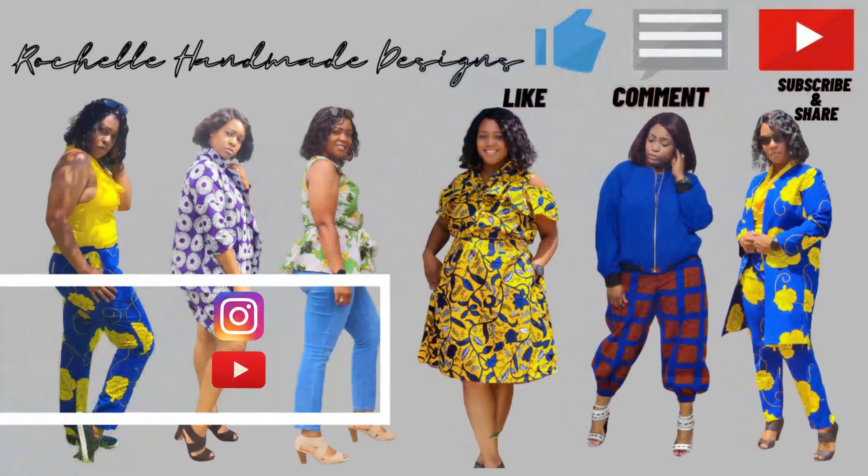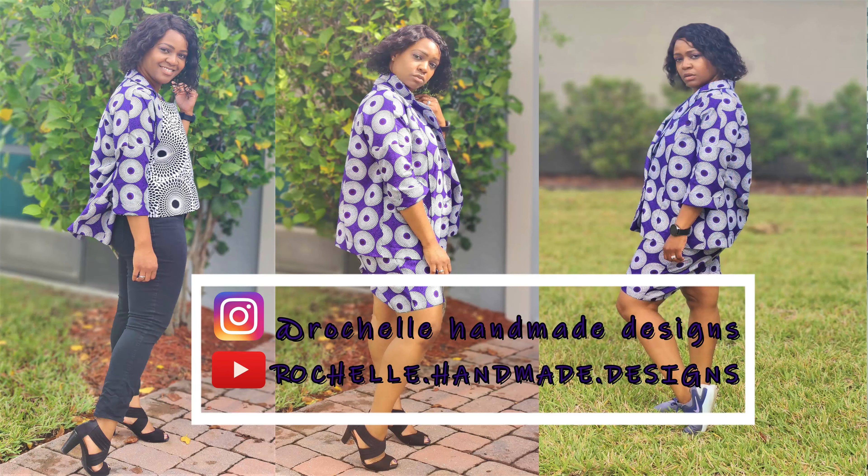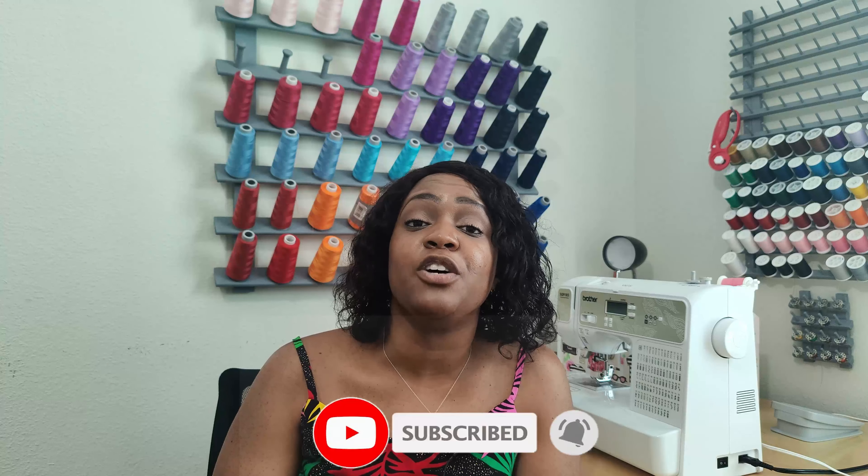Hey everyone, welcome back to the channel. My name is Rochelle from Rochelle Handmade Designs, and in this video we are doing an episode of What You Working On Wednesday. If you are a new subscriber, thank you so much for subscribing, and if you are a returning subscriber, thank you so much for coming back. Go ahead and hit the like button, subscribe button, and turn on the notification bell so you are notified every time I upload a new video.